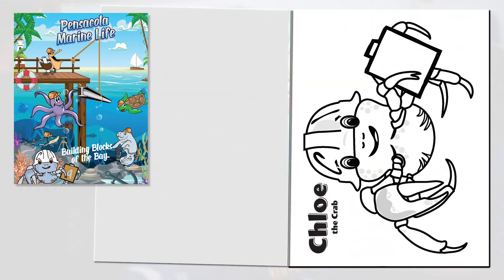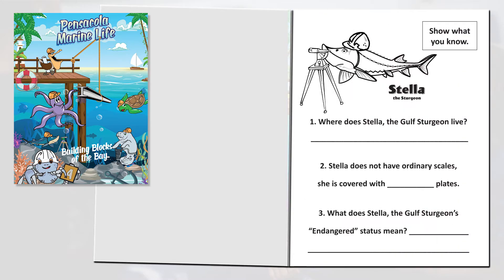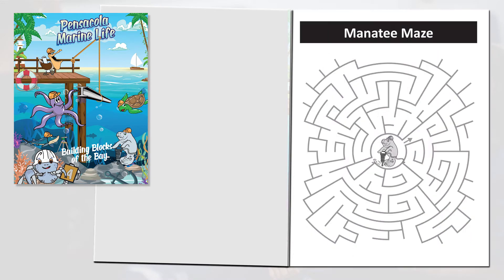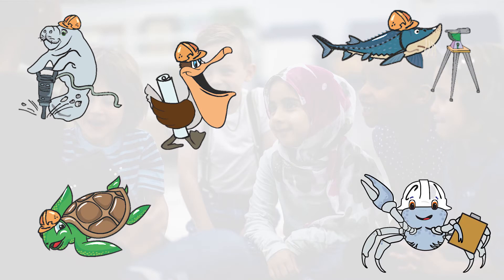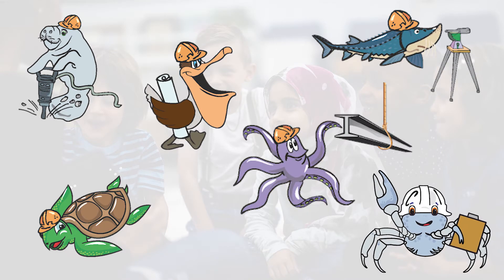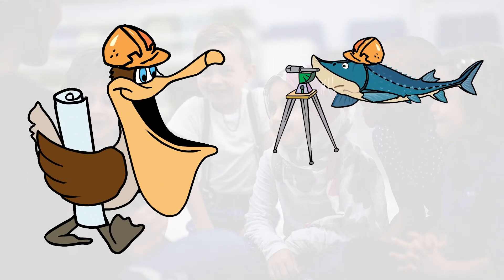The first book, entitled Pensacola Marine Life Building Blocks of the Bay, introduces students to our local marine life. This includes such lovable creatures as the manatee, pelican, sturgeon, sea turtle, crab, and octopus. Each animal represents an important part of the PBB project, such as Pablo the pelican as a construction inspector, and Stella the sturgeon as a surveyor.